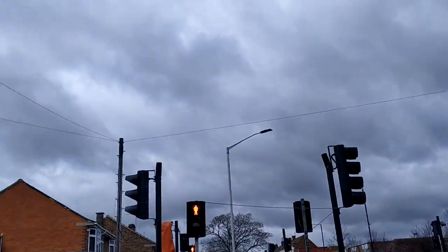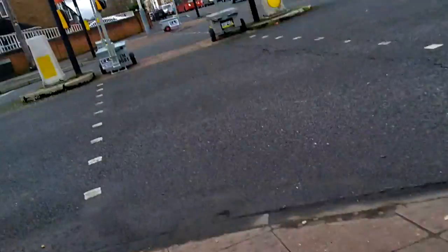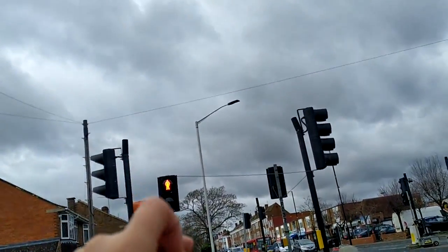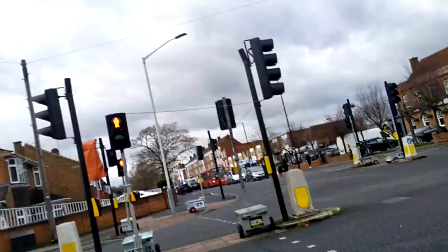I wonder if the buses take a detour. No, they don't. The buses don't take a detour. There's a U7 going to Hayes waiting. I think it's going to go green now.